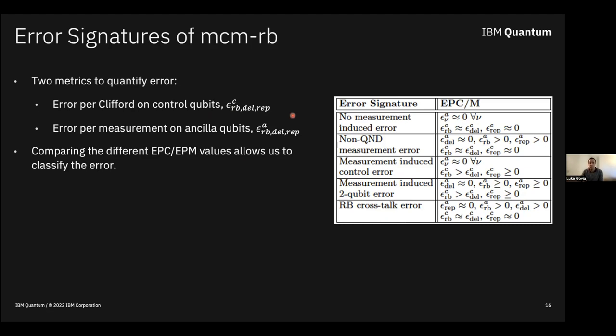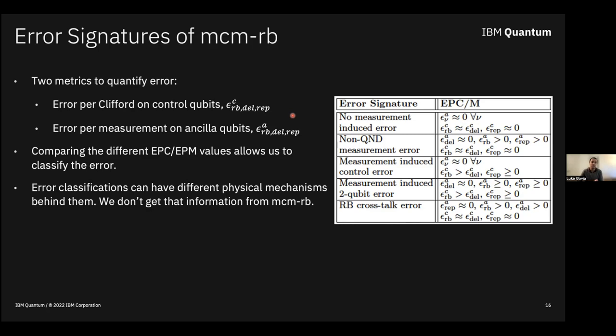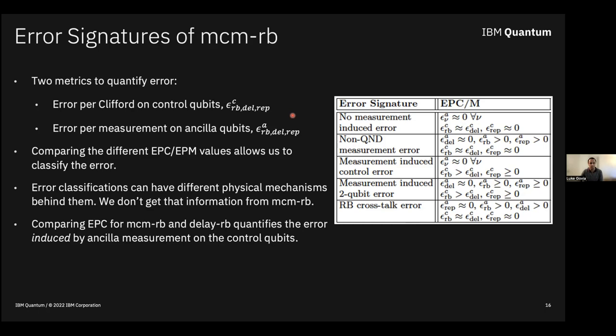The suite gives you six numbers per control-ancilla qubit pair: the error per Clifford of control qubits and the error per measurement of ancilla qubits, for each of the three protocols. By looking at these errors, we can classify different kinds of error. If things behave as if measurement wasn't there, there's no measurement error. Significant EPM in repeated measurements suggests non-QND error on the ancilla. Differences in control qubit decay curves with versus without measurements indicate measurement-induced error on the control. One limitation: this is a benchmarking scheme — we can't learn the specific physical mechanisms behind the error.